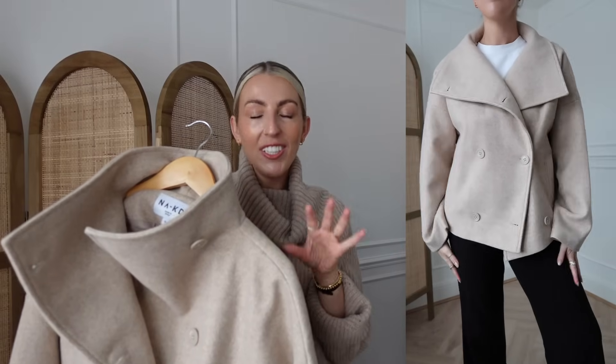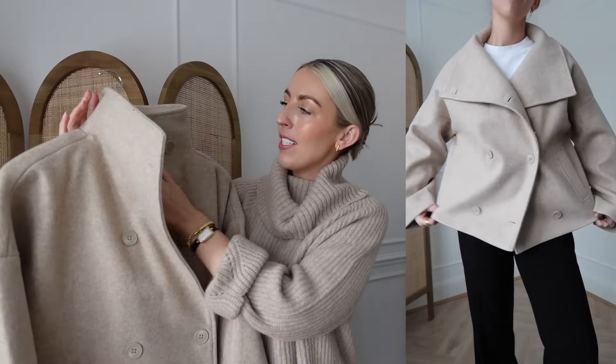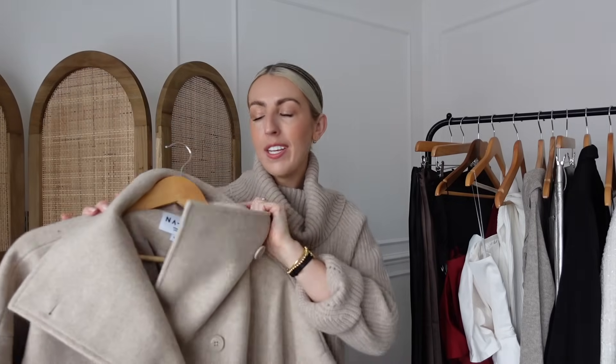Next is a new short jacket from NA-KD. I absolutely loved my grey scarf jacket from last month — this one is a separate scarf and jacket where the scarf is the same material. I really love the double button detail and the high collar, and I'm enjoying styling shorter style coats — most of my coats are longer so a shorter one is a nice change. I got this in a size 36, very true to size, and it would also be really nice in black.